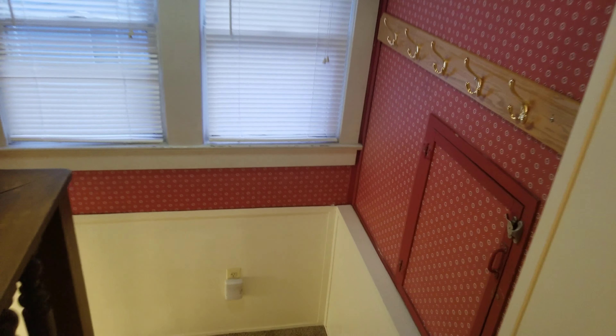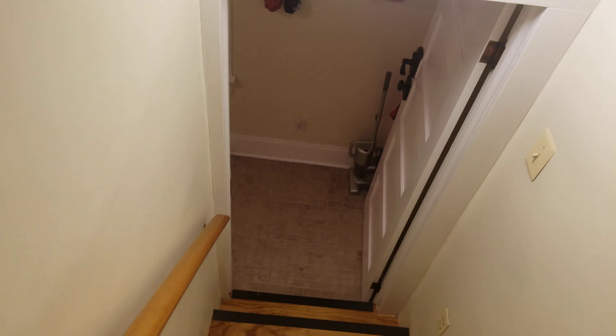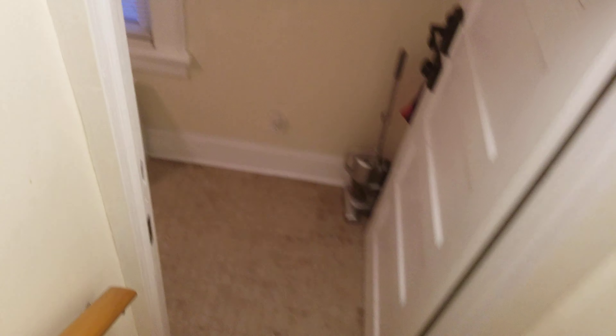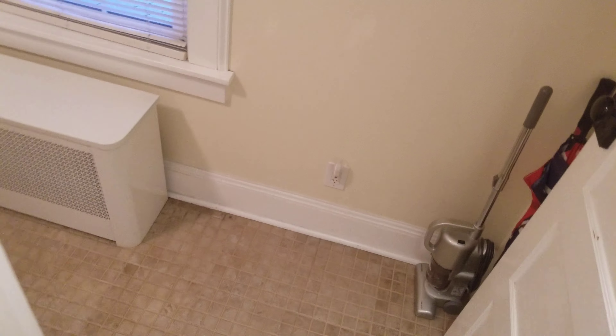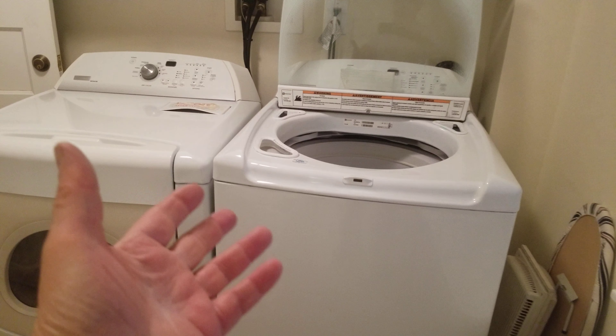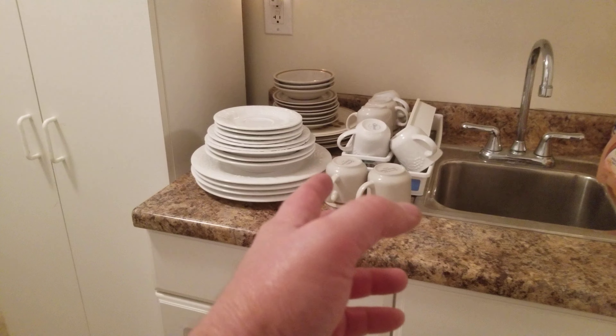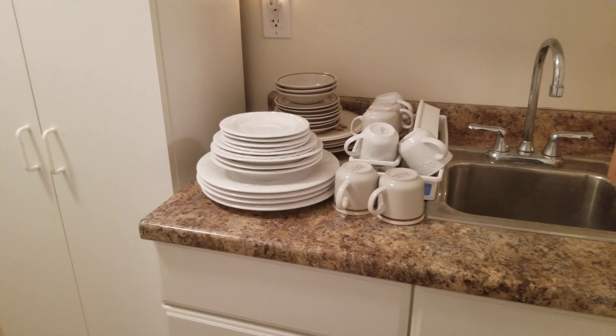One other thing — washer and dryer. A lot of people who rent have to go to a laundromat, which is a pain. I'm walking downstairs to the common area now. You've got a modern washer and dryer that all the people in this house, including myself, use. There's also a wash sink down here.